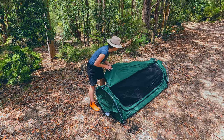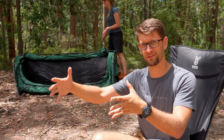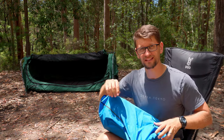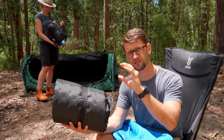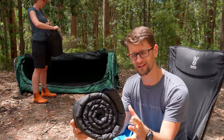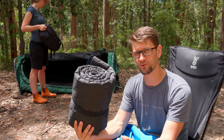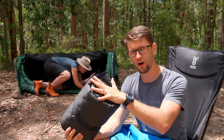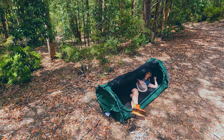Speaking of mattresses — inflatable mattresses and inflatable anything, unless it's a little floaty for the pool or the river that's kind of disposable. The caveat to that is self-inflating mattresses. A self-inflating mattress doesn't require a pump; they have a foam — like a memory cell foam — inside. If you're investing in your first set of camping gear, don't buy an inflatable mattress. Self-inflating ones are a little more expensive but far better, and most swags already come with a mattress.